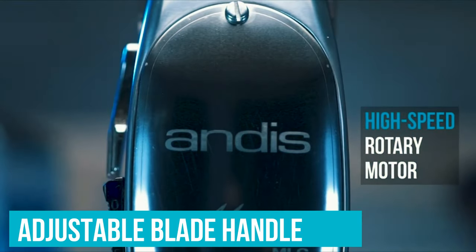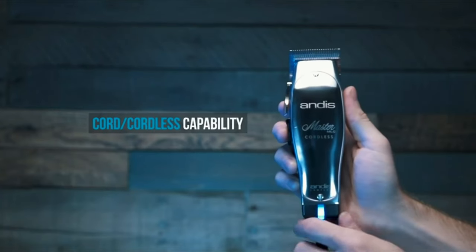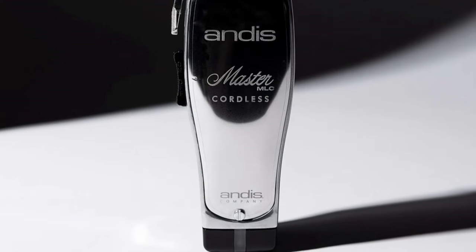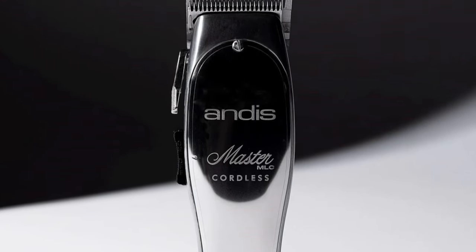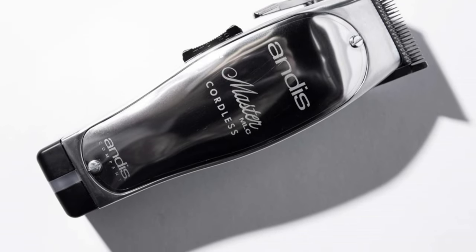The adjustable blade handle is perfect for precise fading or getting that 5 o'clock shadow just right. The 10-ounce weight reflects the power. If desired, the device can also be zero-gapped, which means its teeth can be aligned to deliver the closest, sharpest cut possible. This is best avoided with sensitive skin, however.